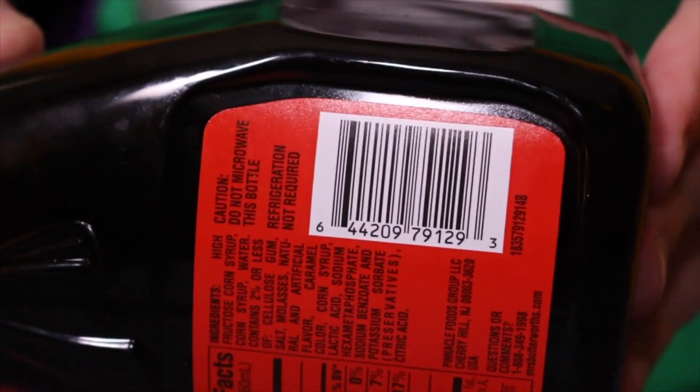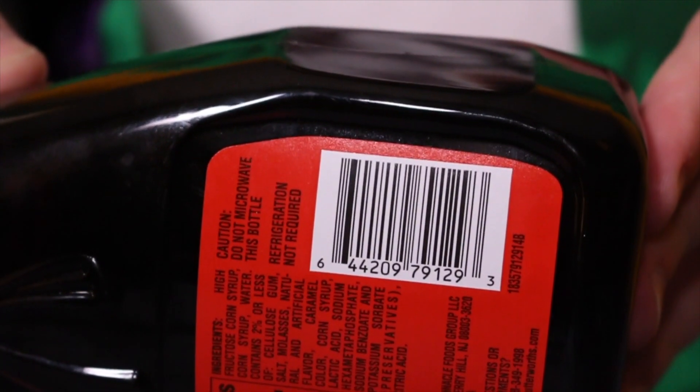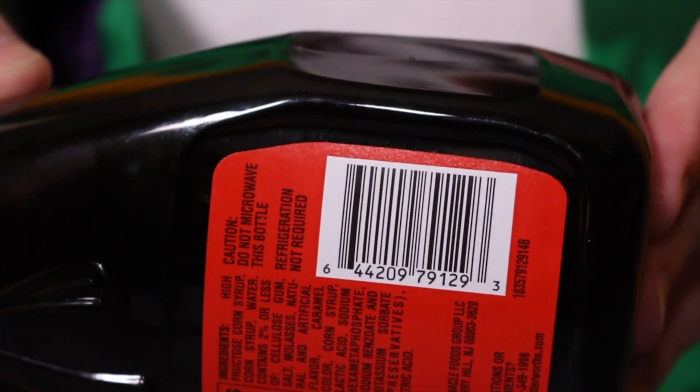The last one we have, which I'm really excited about, is the Mrs. Butterworth Original Syrup. This is the 24 ounce one. These retail for like three or four bucks a piece, so Tuesday you'll be able to get them for a penny.